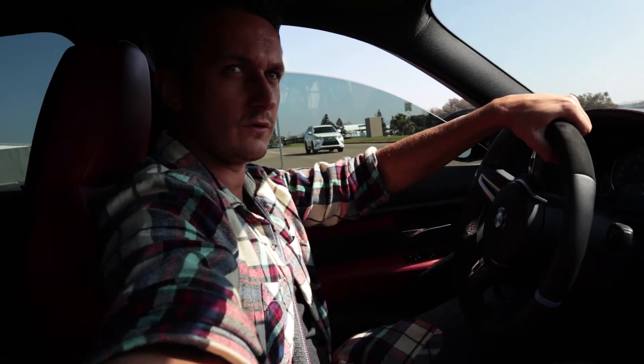I guess I kind of failed, but let's check out what's to the right. My favorite thing about this car is the paint — it's the way it glows in the sun. Check it out.